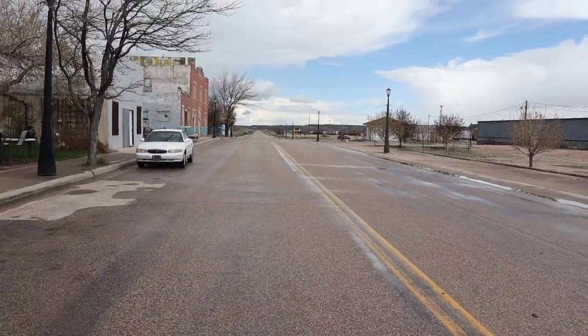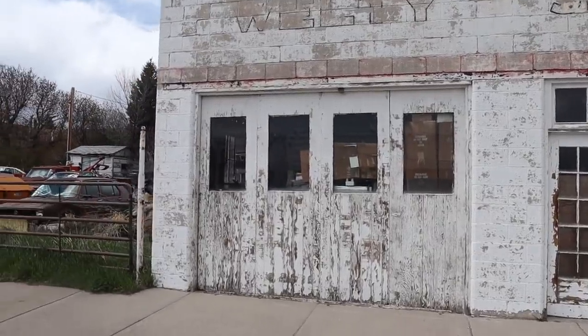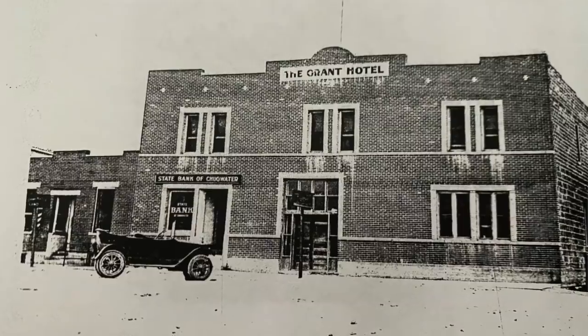There's not a lot in Chugwater these days. There's a lot of ranchers who live around the town. The town itself is pretty small and pretty quiet. There's a Chugwater Chile Festival that happens once a year — that's kind of our claim to fame. And there's a lot of abandoned buildings that call back to the history of what this town used to be.